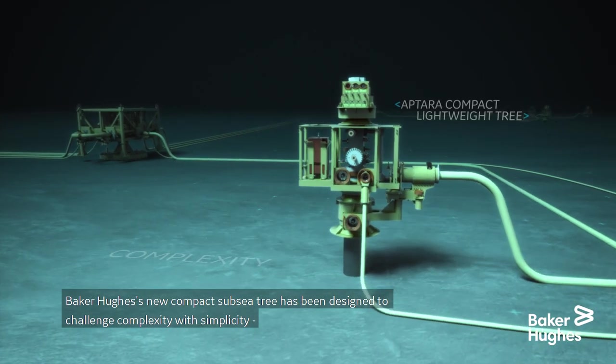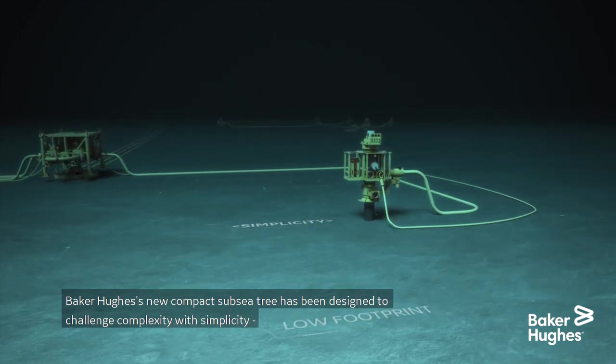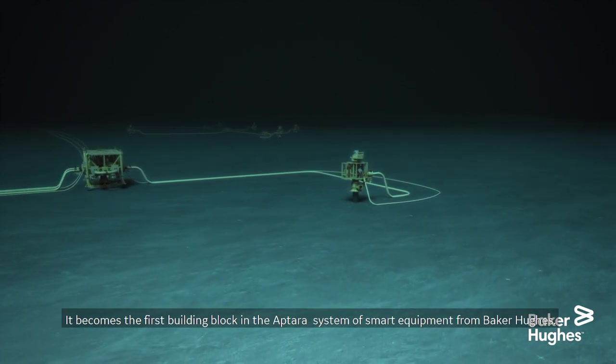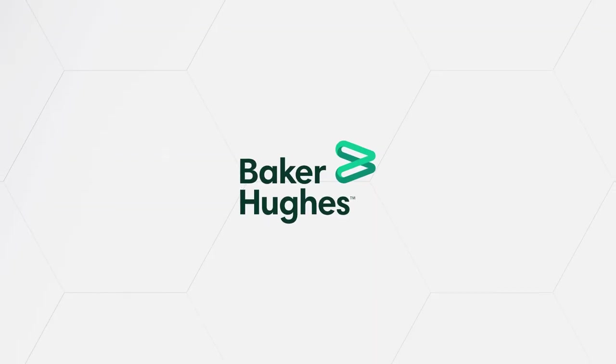Baker Hughes' new compact subsea tree has been designed to challenge complexity with simplicity, to optimize footprint, flexibility, and cost. It becomes the first building block in the Aptara system of smart equipment from Baker Hughes.